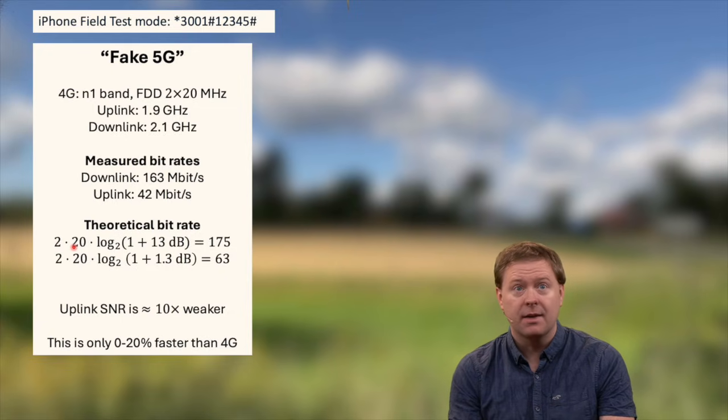We were measuring a downlink speed of 163 Mbit/s and uplink 42 Mbit/s. How do we get these numbers? Mathematically we can compute a theoretical bit rate. The formula is: 2 (for two polarizations) × 20 MHz × log₂(1 + SNR), where SNR was measured at 13 dB in the downlink — giving us 175 Mbit/s, which is not too far off from the 163 measured. In the uplink, the signals are typically weaker because the mobile phone has much less transmit power than the base station. Assuming 10 times lower power, the SNR becomes 10 times weaker, and putting this into the formula gives 63 Mbit/s, also not too far off from what we actually measured.